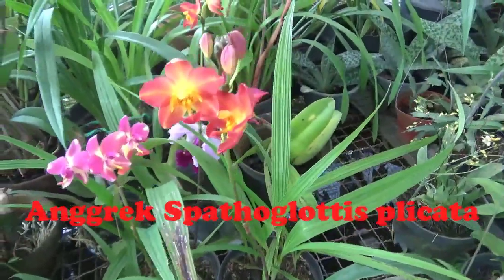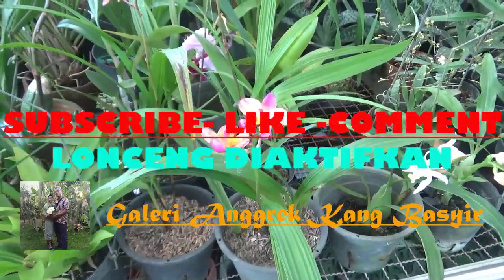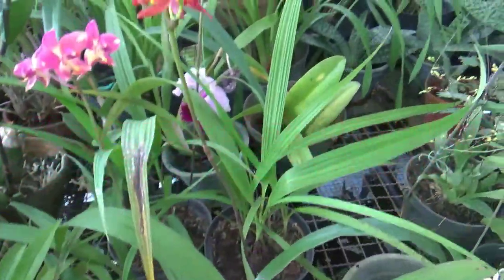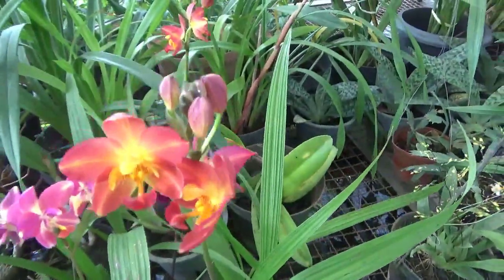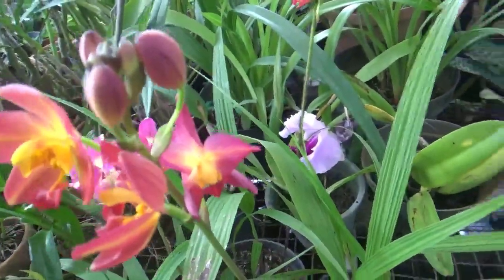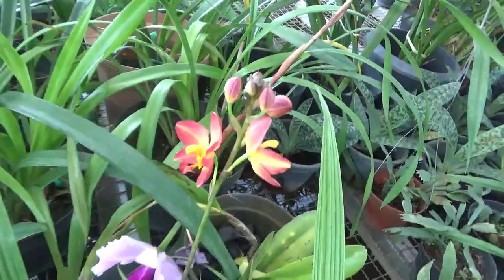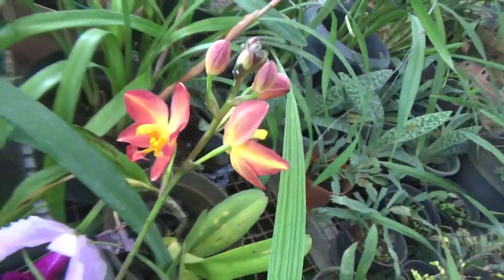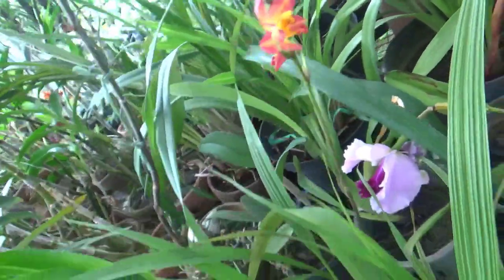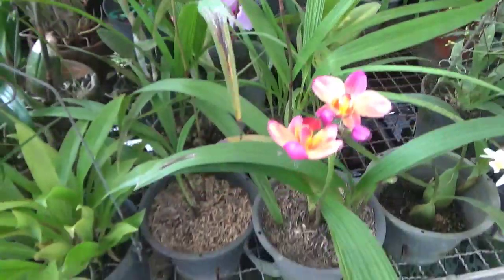Ini adalah angrek Spathoglottis plicata, teman-teman. Yang belum subscribe, jangan lupa subscribe di channel Galeri Angrek Kang Basir dan Kang Basir Orchid. Follow juga IG-nya, TikTok-nya, dan Snack Video-nya di Galeri Angrek Kang Basir dan Kang Basir Orchid. Tonton terus video Kang Basir setiap hari jam 10. Wassalamualaikum warahmatullahi wabarakatuh.